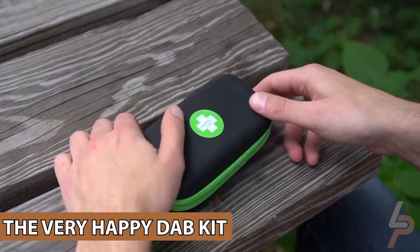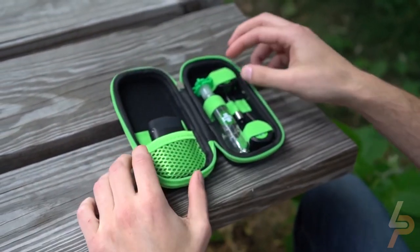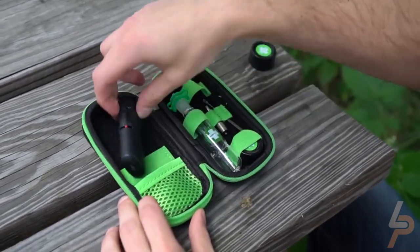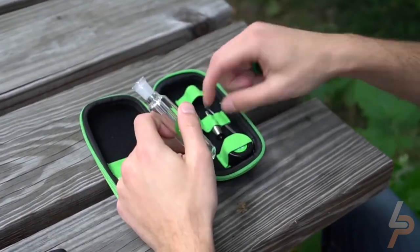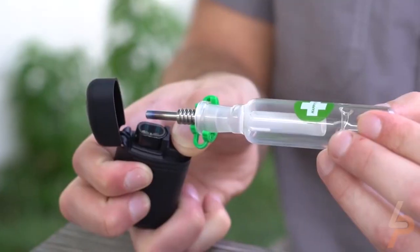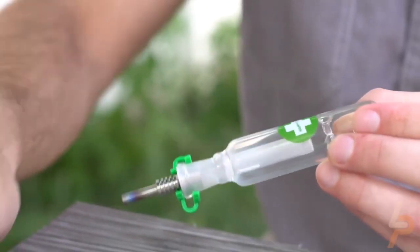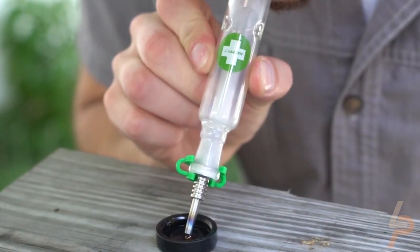The Very Happy Dab Kit. Welcome to happiness in a kit. This portable dab kit has everything you need to dab, all in one slick, smell-proof, and break-proof case, so you're ready to have a good time no matter where you are. The sleek, hard-shell, shock-proof case discreetly protects your dabbing gear from drops and bumps and ensures you are able to transport your dabbing tools with peace of mind.